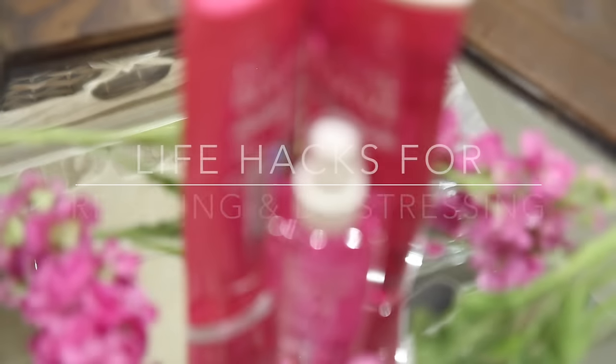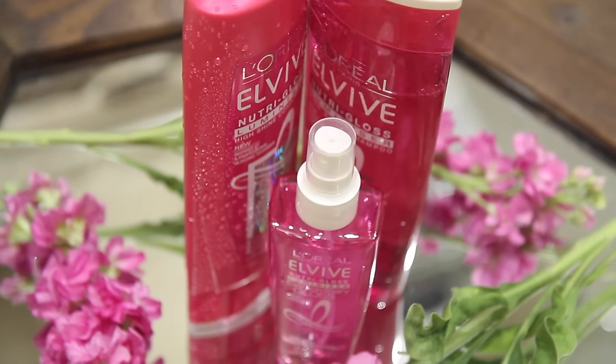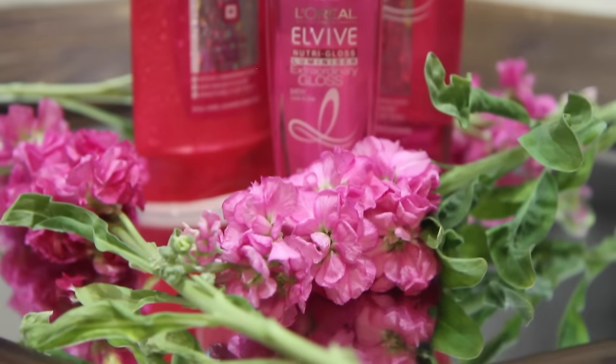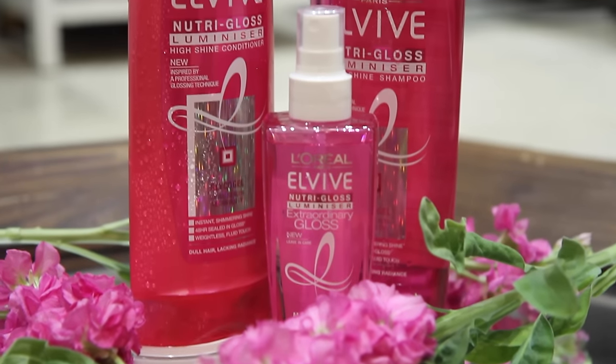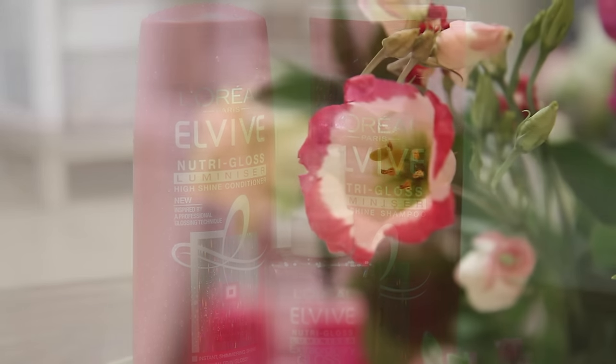Hey everyone, so today's video is going to be all about life hacks for relaxing and de-stressing. It's a really stressful time of the year at the moment, there's a lot of exams going on and life is just stressful in general. So today I'm going to be showing you ways to de-stress and relax.